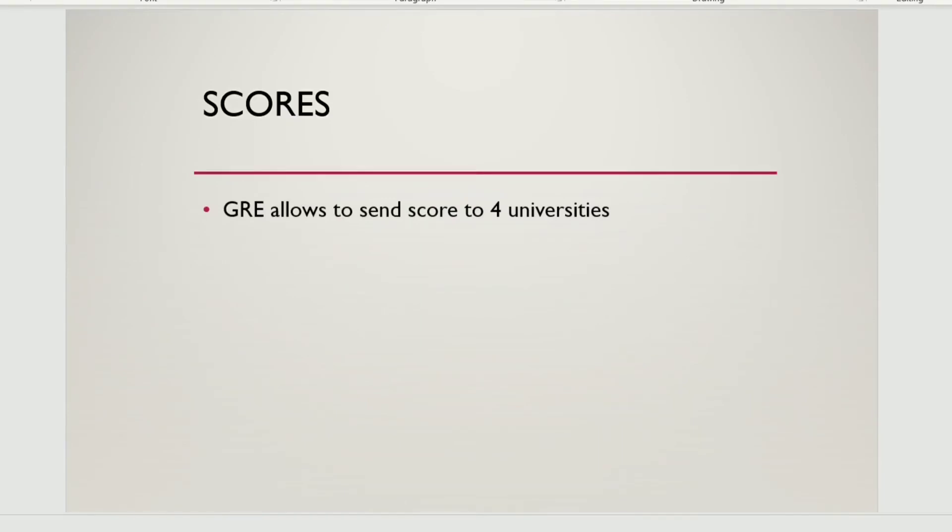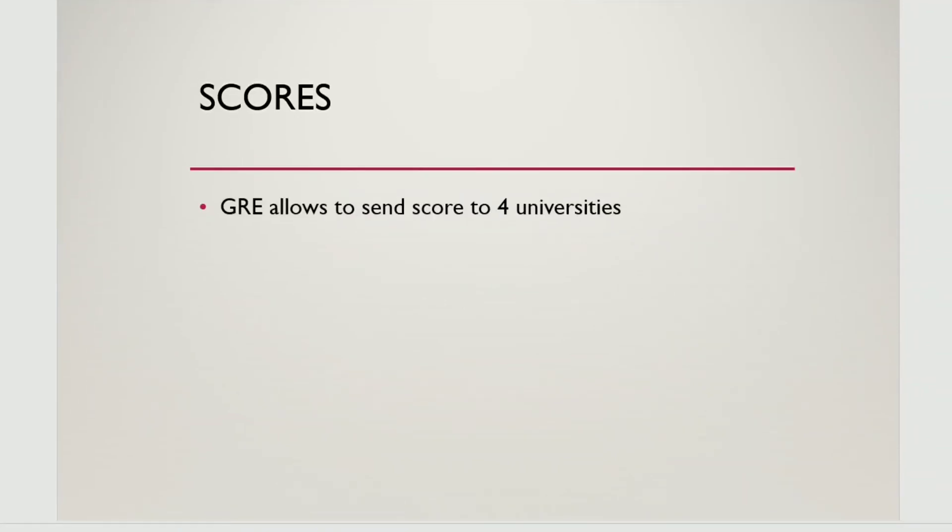After the exam is finished, you get your score on screen and your total performance will be shown. You can then send your scores to 4 colleges directly using that option.